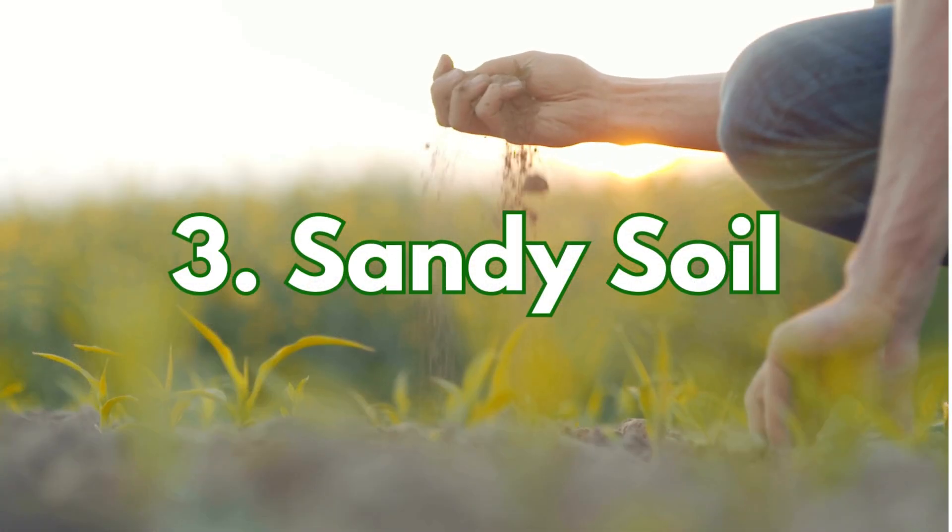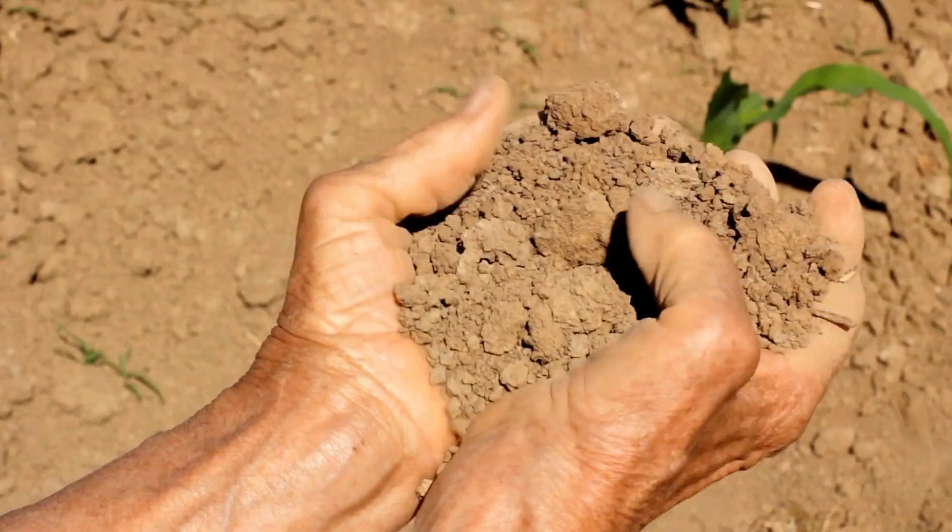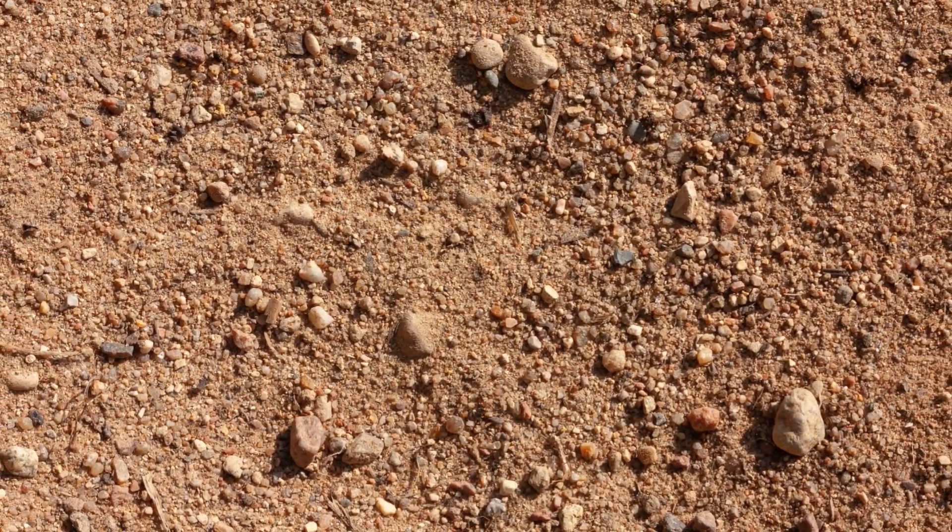Now we've got sandy soil. It feels gritty and drains super fast because of the big sand particles. The downside? It doesn't hold nutrients or moisture well.